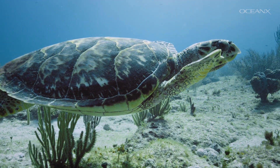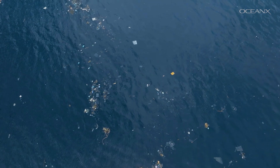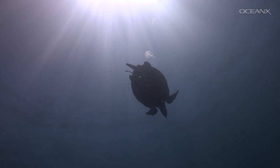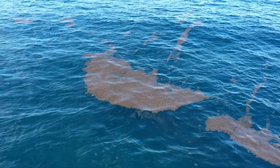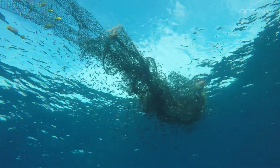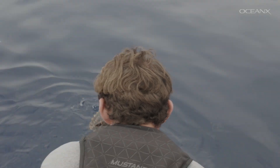Young turtles are particularly vulnerable to getting snagged in ghost nets, which is a catch-all term for lost, abandoned, and discarded fishing gear. After hawksbills hatch, they spend the first few years of their lives drifting along ocean currents in open waters, finding shelter and food on big rafts of seaweed. Ghost nets also get carried out into open waters and can seem to a turtle like an attractive place to shelter and find food. The animals often end up getting ensnared, and then they drown, or slowly starve, or suffer life-threatening injuries.